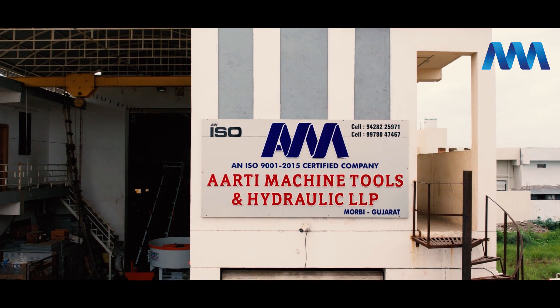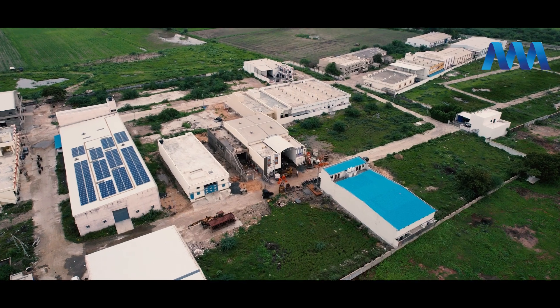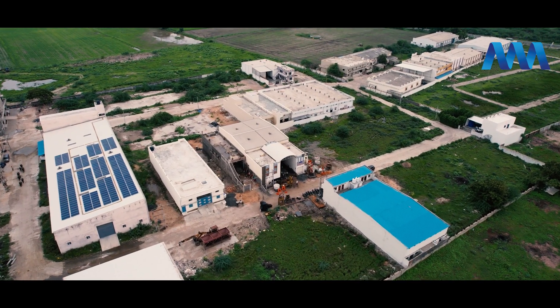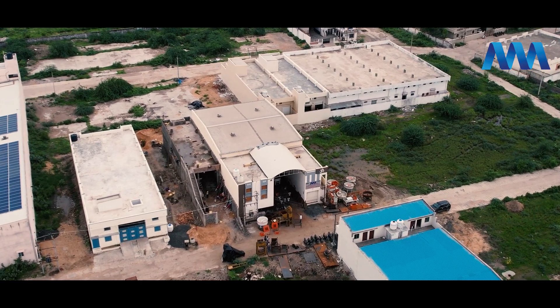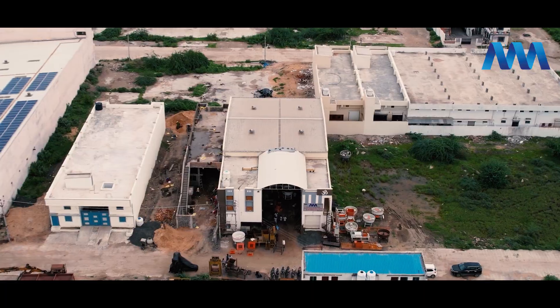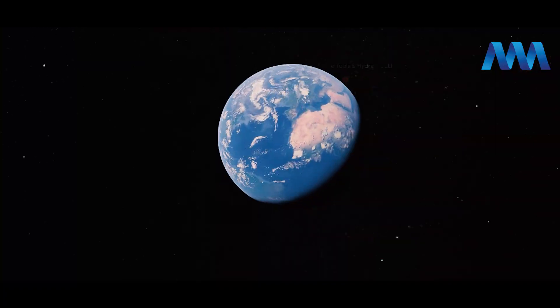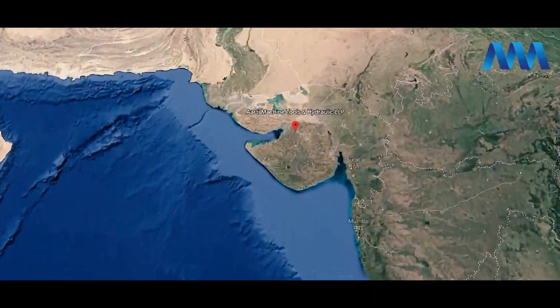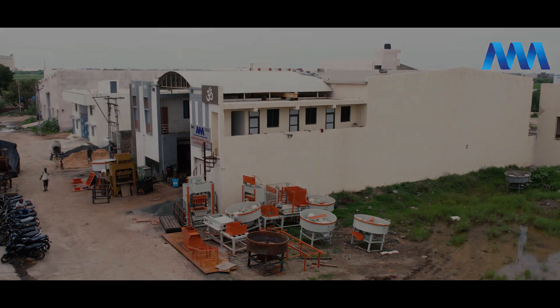We are Arty Machine Tools and Hydraulic LLP, based in Morbi. We are a well-known company making Arty machine tools and hydraulic brick making machines since 1993 — fly ash brick making machines, paver block machinery, and other best quality equipment for fly ash technique. Here we manufacture an extensive range of machineries, and 30 employees work around the plant to ensure that our customer base is always satisfied.